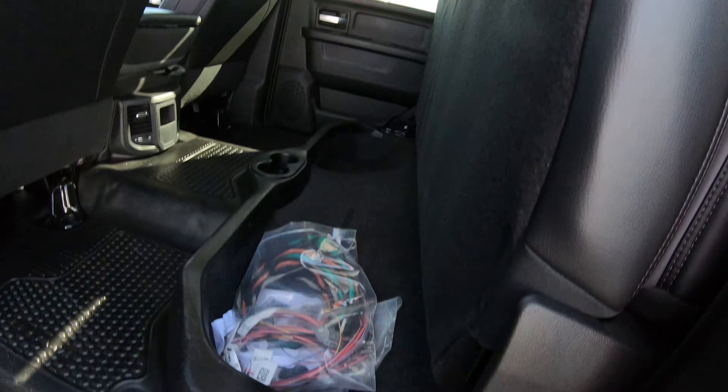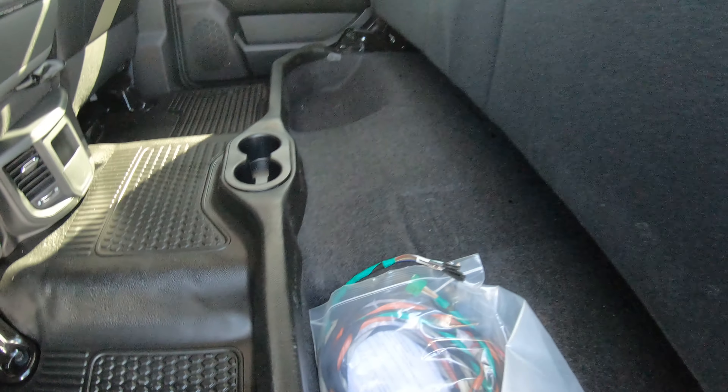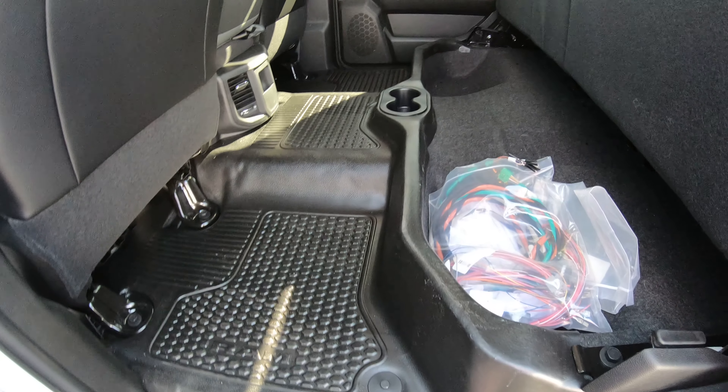The back seat does fold up and you've got some storage area there. We've got the upfitter wires all there in case you want to add things to it.